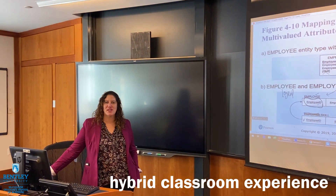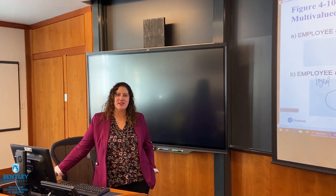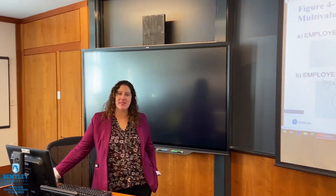Hi, everybody. My name is Lucerie Colon. I'm the Senior Associate Director here at Bentley University and we are standing inside the Smith Academic Technology Center, where a number of our classes are held in the program.